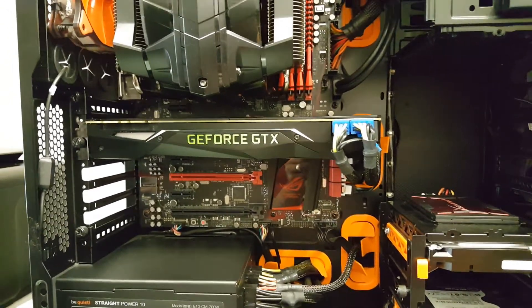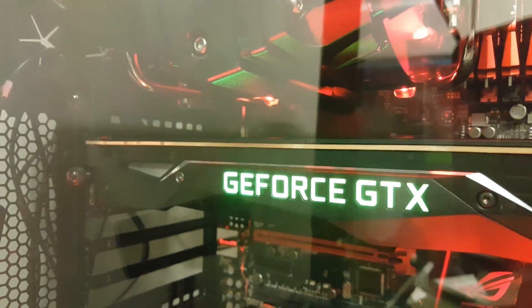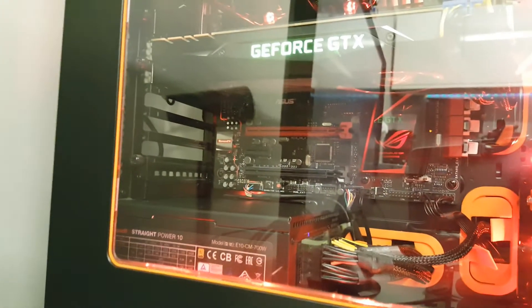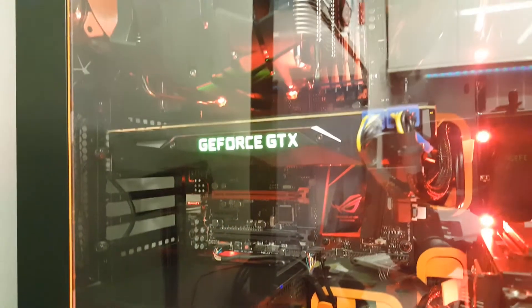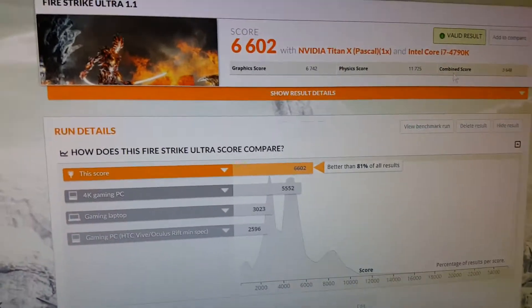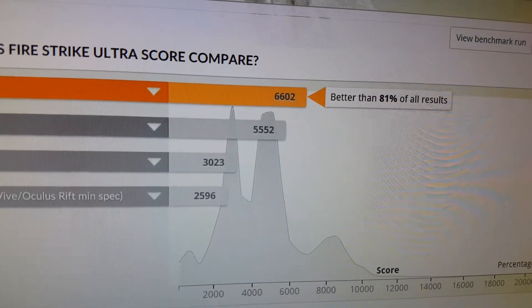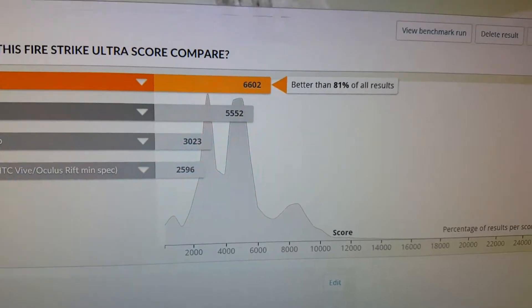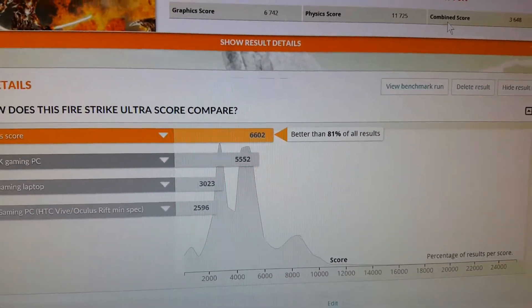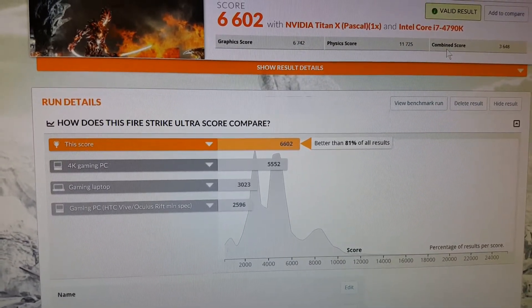I'm going to get this back together and run the 3DMark test again. The card's sitting in the machine now and it lights up — I didn't realise it lit up, which is going to be really nice at night. So I've just run the 3DMark again. I haven't touched this card at all — the other cards did have an overclock on them. It's now showing a score of 6,602, better than 81% of results. That's only about a 6% rise in the chart, which seems a little disappointing, but SLI isn't fully taken advantage of as this Fire Strike Ultra test might show.